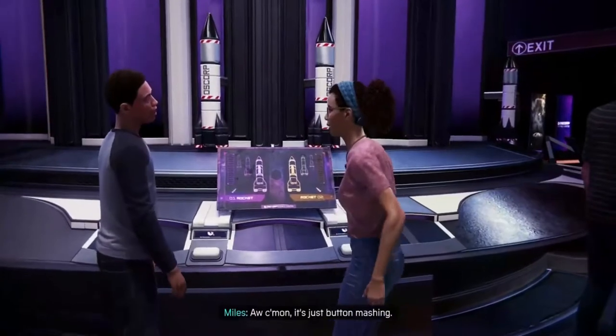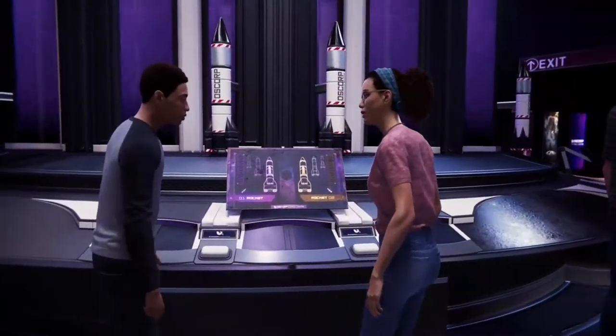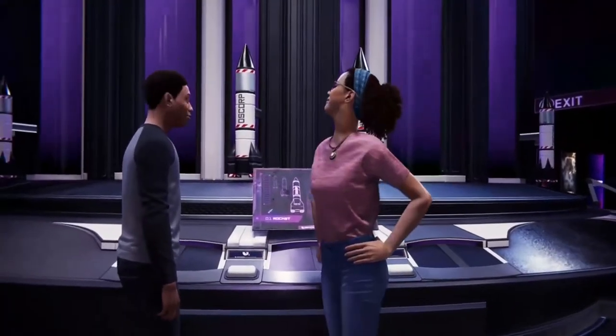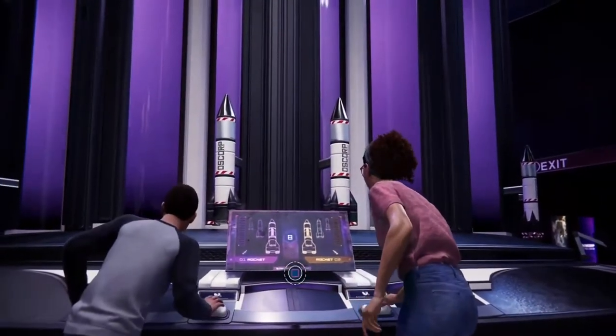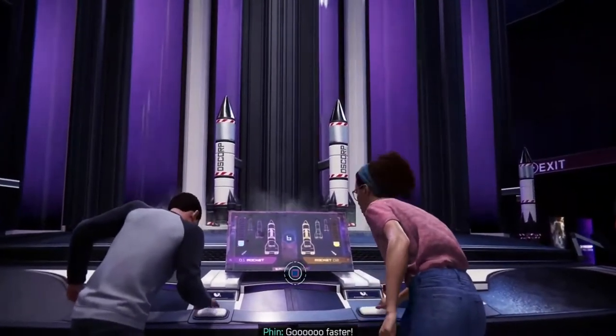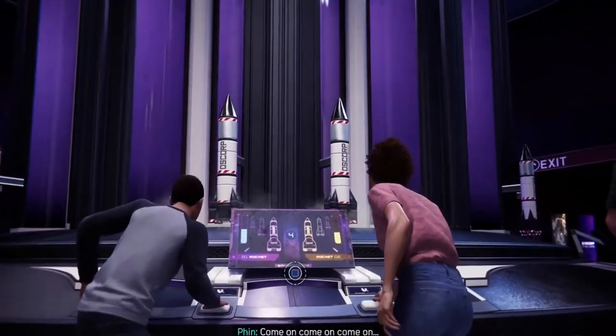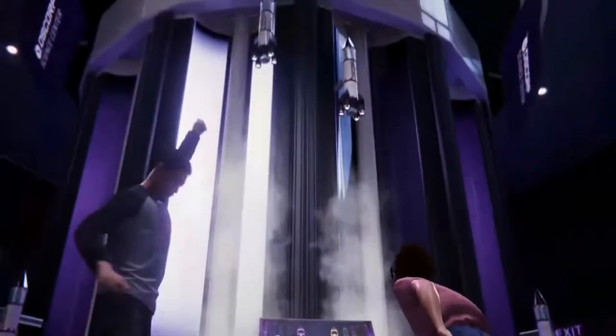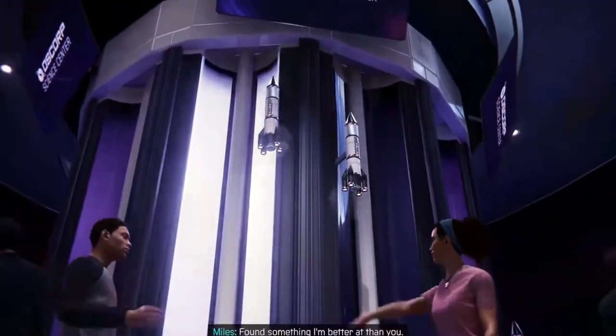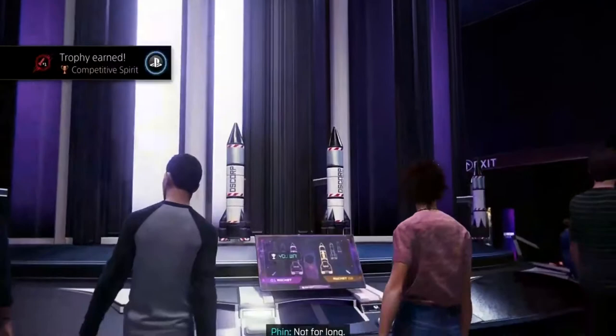Oh, we got a play. Oh, come on. It's just button-mashing. So you admit defeat? Never! Faster! Come on, rocket buddy! Gotcha! Found something I'm better at than you. Not for long.